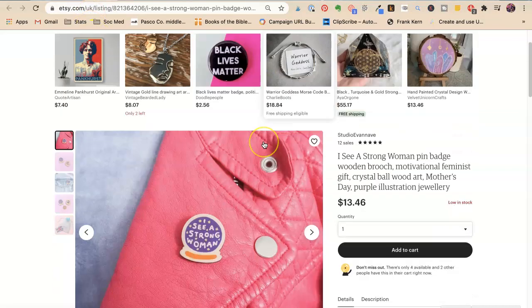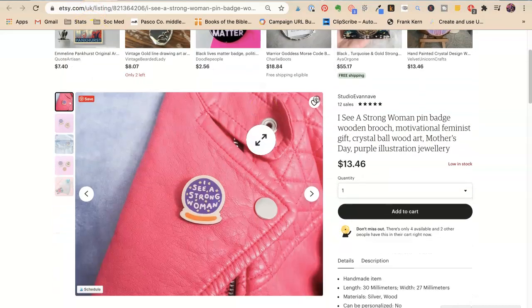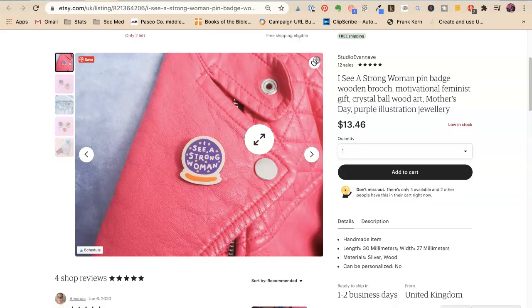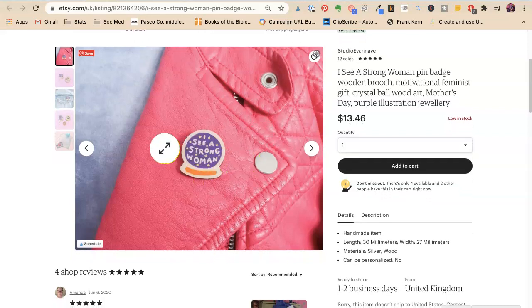Second one — this is Studio Eveannave. I see a 'Strong Woman' pin badge. I love that. It's a wooden brooch — silver and wood, it must be inset wood. How fun! Tags include: motivational, feminist gift, crystal ball, wood art, Mother's Day, purple illustration, jewelry.